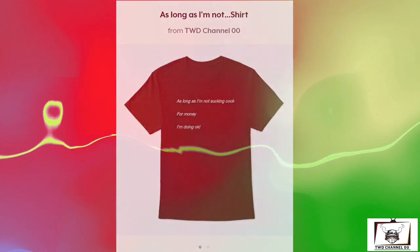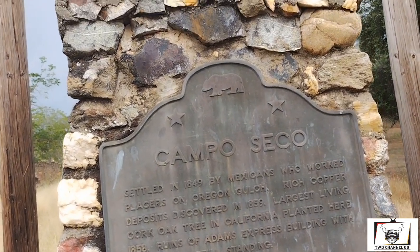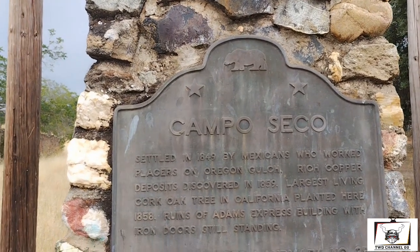Please check out our shirt on Teespring. Hey folks, I'm Capo Especial — that means Dry Camp in Spanish.